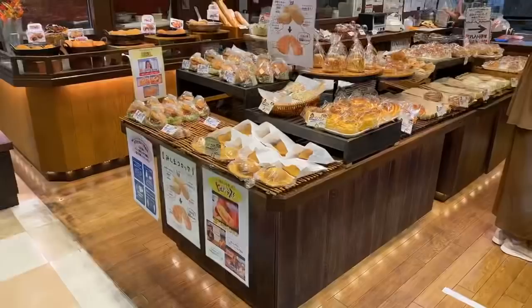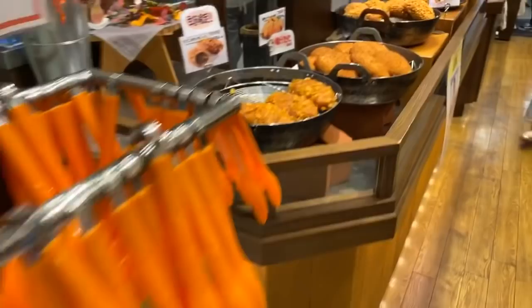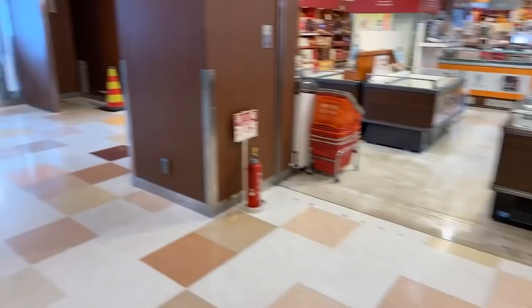These are two dollars each and they look like boshi pan. And then this looked really good - look at this kare pan, marugoto ebi kare pan. This one has eggplant in it, and this one here has the shrimp tail sticking out of it. That is so cool!